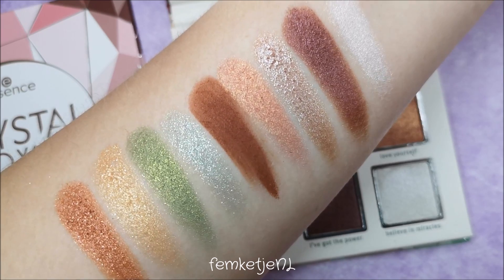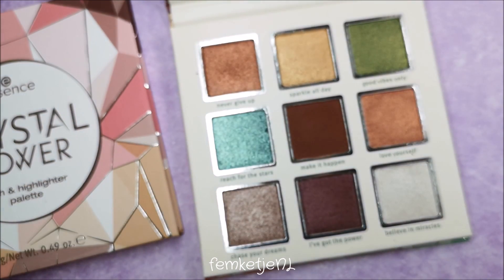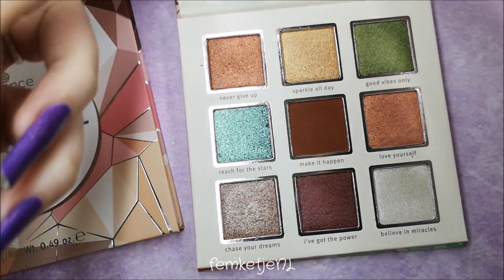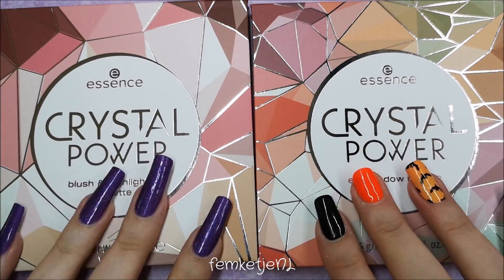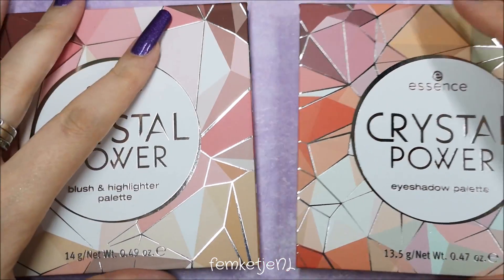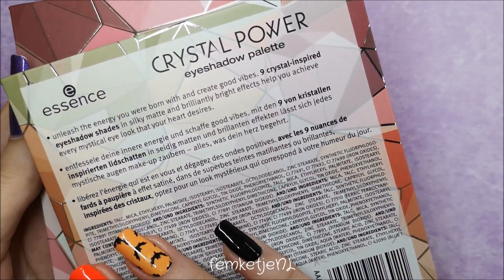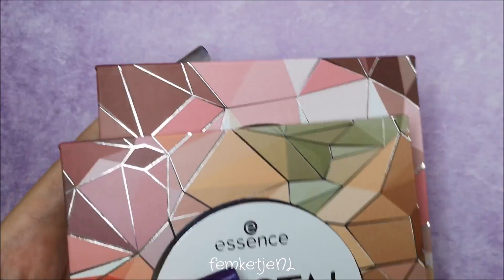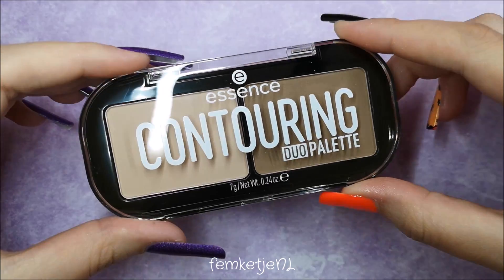These are all nine shades from the Crystal Power eyeshadow palette — lots of shimmer, lots of metallic, which you either love or hate. I pretty much love it, but it's nice that there are at least one or two matte shades in here. I really love this collection — it feels new and refreshing and the colors are really pretty.